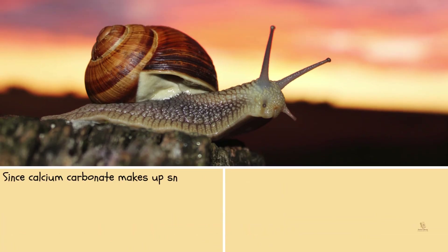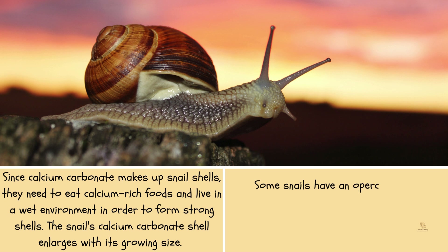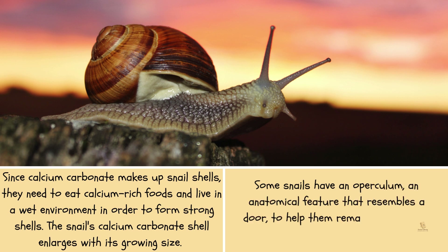Since calcium carbonate makes up snail shells, they need to eat calcium-rich foods and live in a wet environment in order to form strong shells. The snail's calcium carbonate shell enlarges with its growing size. Some snails have an operculum, an anatomical feature that resembles a door, to help them remain secure within their shells.